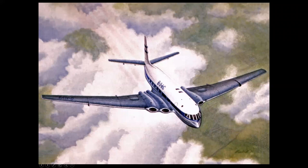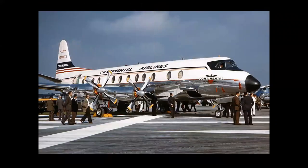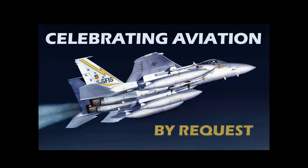This is the world's first jet airliner, this is the world's first turboprop airliner, and this is the world's first supersonic airliner. All were products of Great Britain's proud aerospace industry in the 20th century, and we're going to be looking at these machines and more in Celebrating Aviation with Mike Machette.